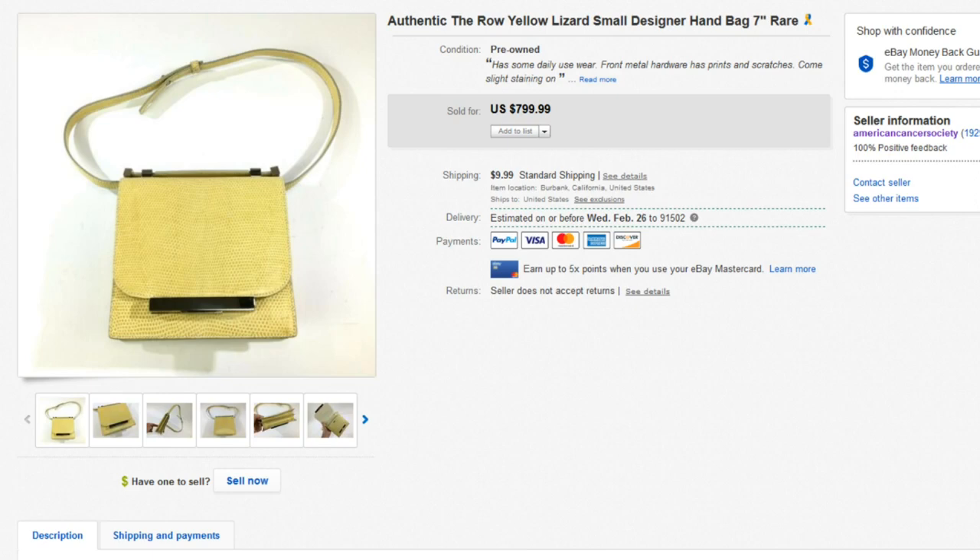Hey everyone and welcome to another what sold on eBay video. We're going to go over 10 items that sold in our charity eBay store and we're going to have a couple of deep dives at the end of this video, so you want to stay tuned and watch the whole entire video.